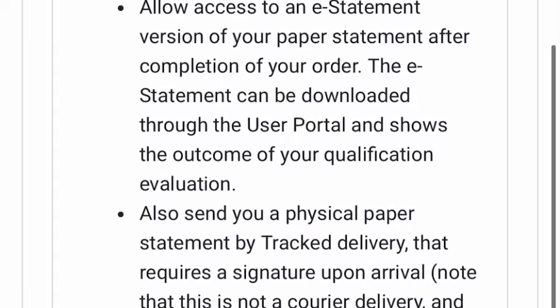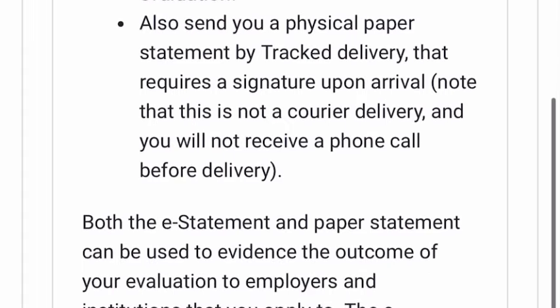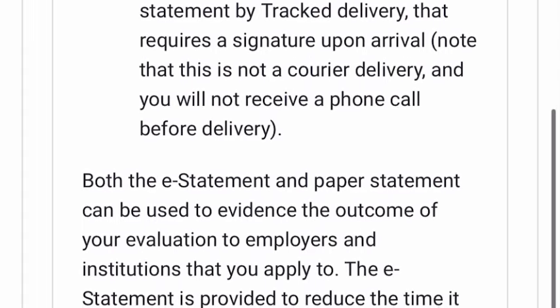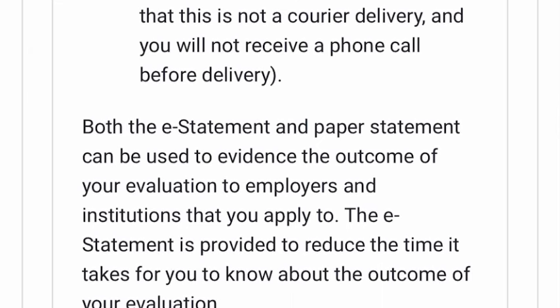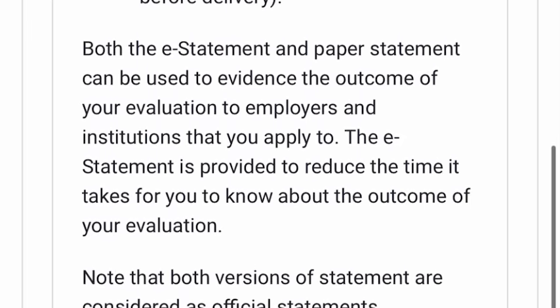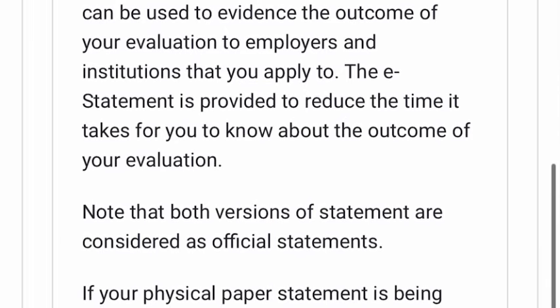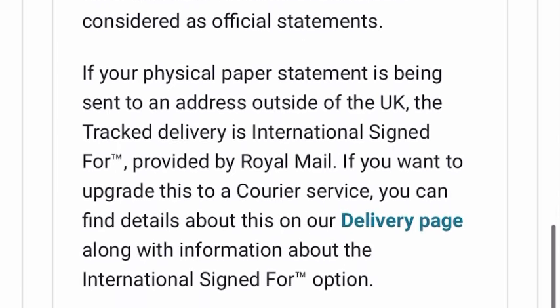They will also send you a physical paper statement by tracked delivery when your statement of comparability is ready. They will first send you an e-statement and then follow up with the paper statement, which can be used as evidence of the outcome of your evaluation to employers and institutions. The e-statement is provided to reduce the time it takes for you to know the outcome. Note that both versions of the statement are considered official documents.